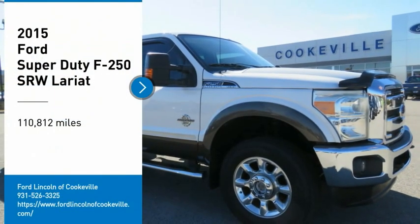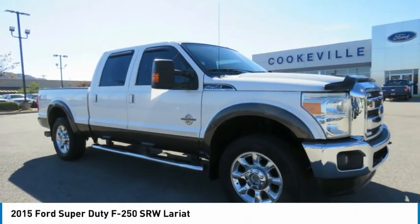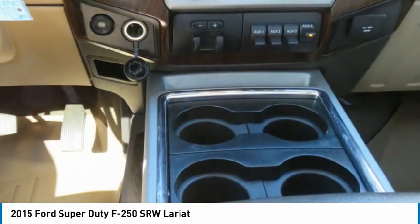Take a ride in the 2015 F-250 Super Duty. Head-to-head fuel efficiency, head-to-head towing, head-to-head torque — Ford F-250 Super Duty.